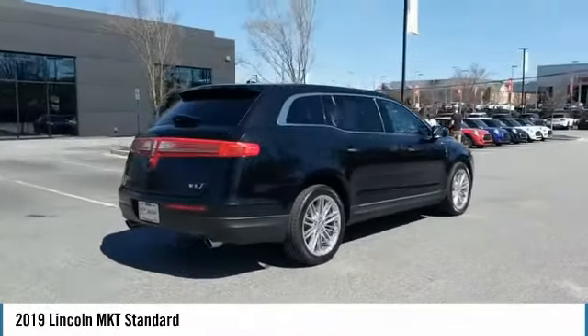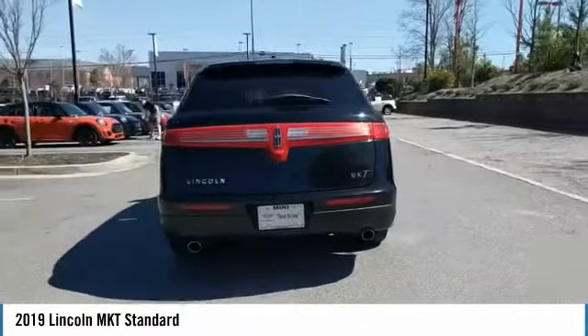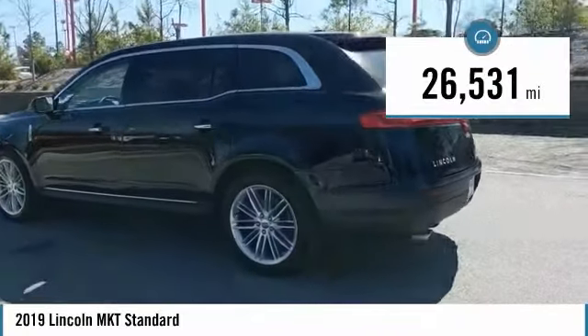Pair that with the MKT's standard six airbags and advanced track with class-exclusive roll stability control, and you've got the total package. This vehicle has less than 30,000 miles.